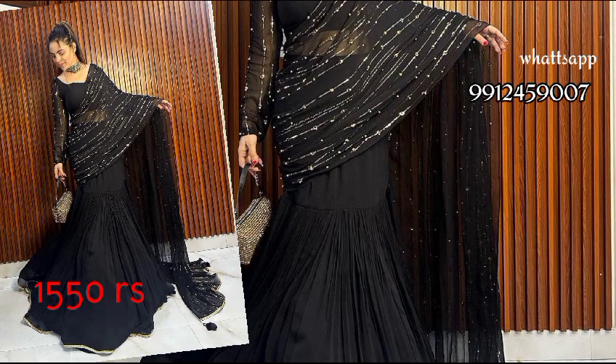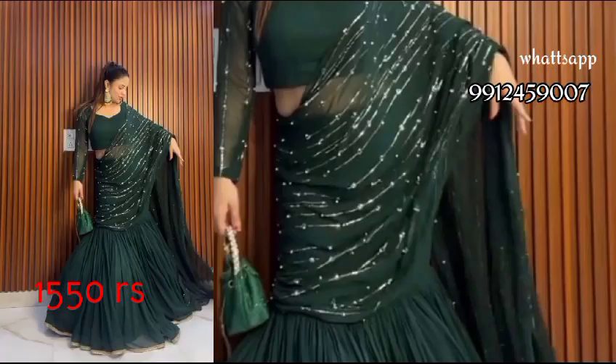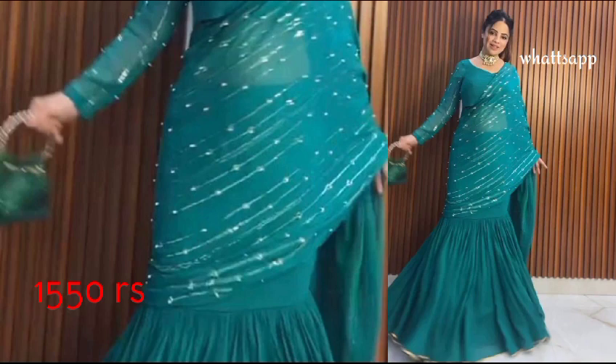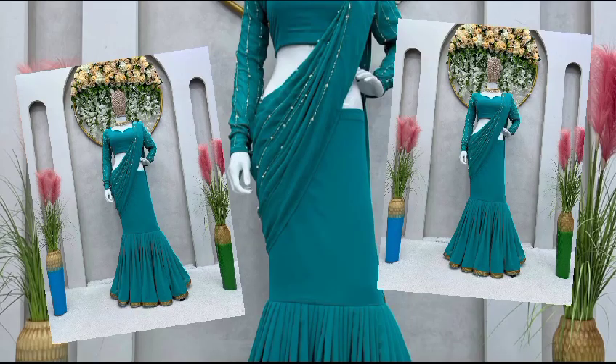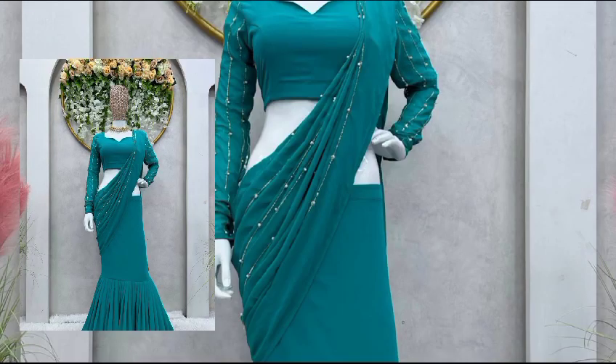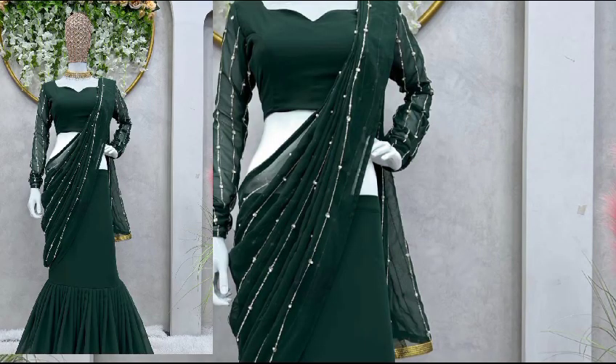Hello, hi everybody, welcome to Daily Fashion Store. Today, very beautiful collection — this is a ready-to-wear lehenga sari, very beautiful for college going girls. The fabric is fox georgette, the size is stitched up to 44, the inner is micro, and the work given on the sari is thread with sequence.